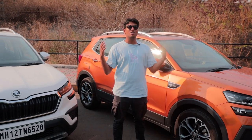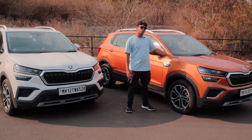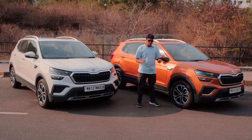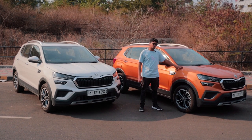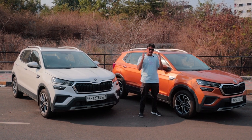Welcome back to the Drivers Hub and welcome back to another drag race after a very long time. This over here is a Skoda Kushak and this over here is also a Skoda Kushak. But there is one fundamental difference between both of these cars. This is the manual version and this is the automatic version, and today we're going to perform a drag race and see which one is actually faster.